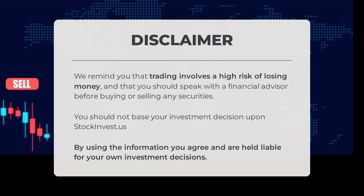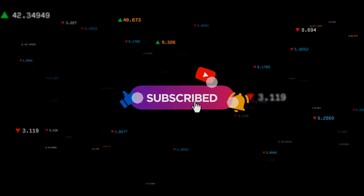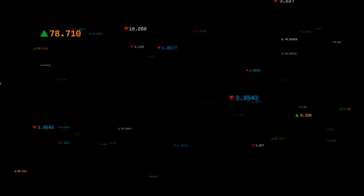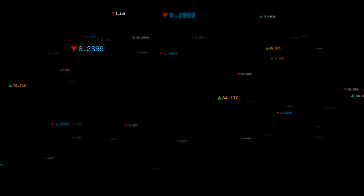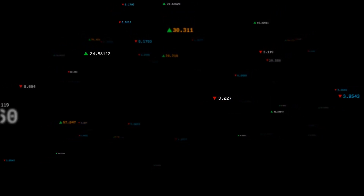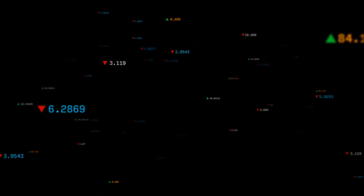We remind you that trading involves a high risk of losing money, and that you should speak with a financial advisor before buying or selling any securities. You should not base your investment decision upon StockInvest.us. By using the information, you agree and are held liable for your own investment decisions. This is our current view of the stock — do you agree or disagree? Comment below and share your thoughts. What is your target for the ETF? Remember to like and subscribe. We wish you successful trading and have a beautiful day from all of us at StockInvest.